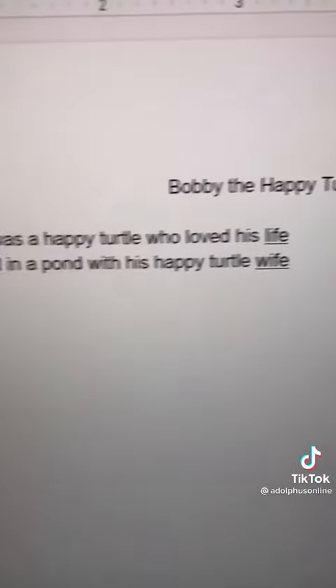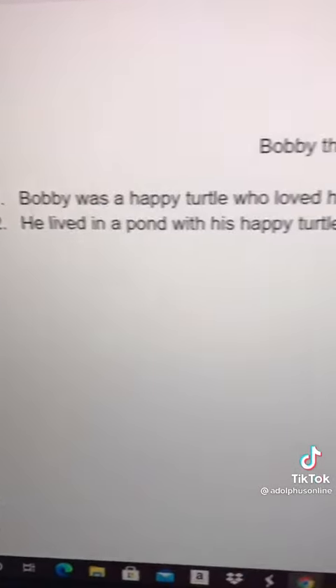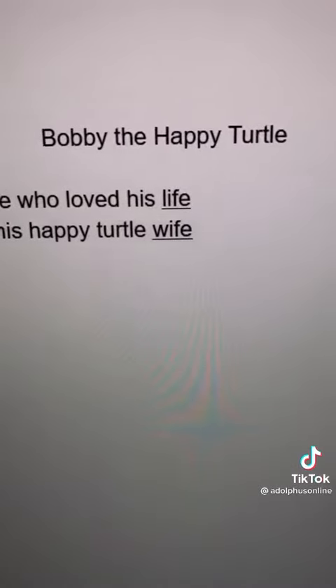Now you've got to write the book, and I think it works better if you actually make the sentences rhyme.